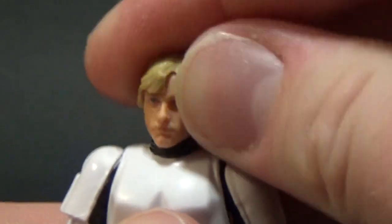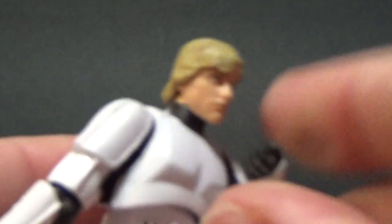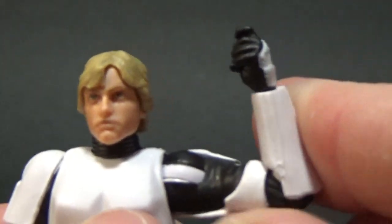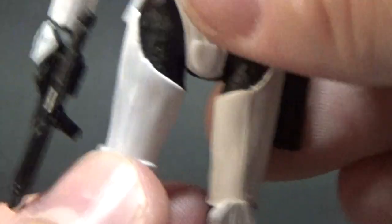In terms of articulation, he's got a ball jointed head which allows for a little bit of movement — it is just a ball and socket. He's got ball hinged shoulders, ball hinged elbows which get a really nice range of movement, a little bit further than 90 degrees. Swivel wrists, a torso joint, ball hinged hips, ball hinged knees, and ball hinged ankles as well.